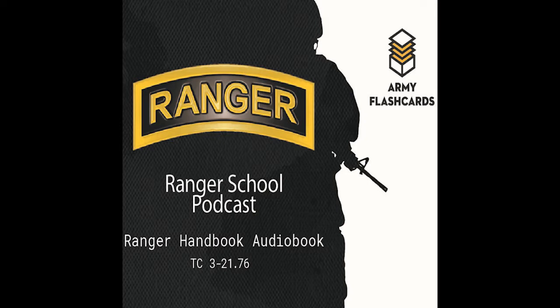Personnel on vehicles that are forced to stop dismount on the non-contact side, assume covered positions, and provide initial base of fire. The entire patrol halts; personnel dismount on the non-combat side and provide additional fire. Vehicles not in contact reposition and provide supporting fire.